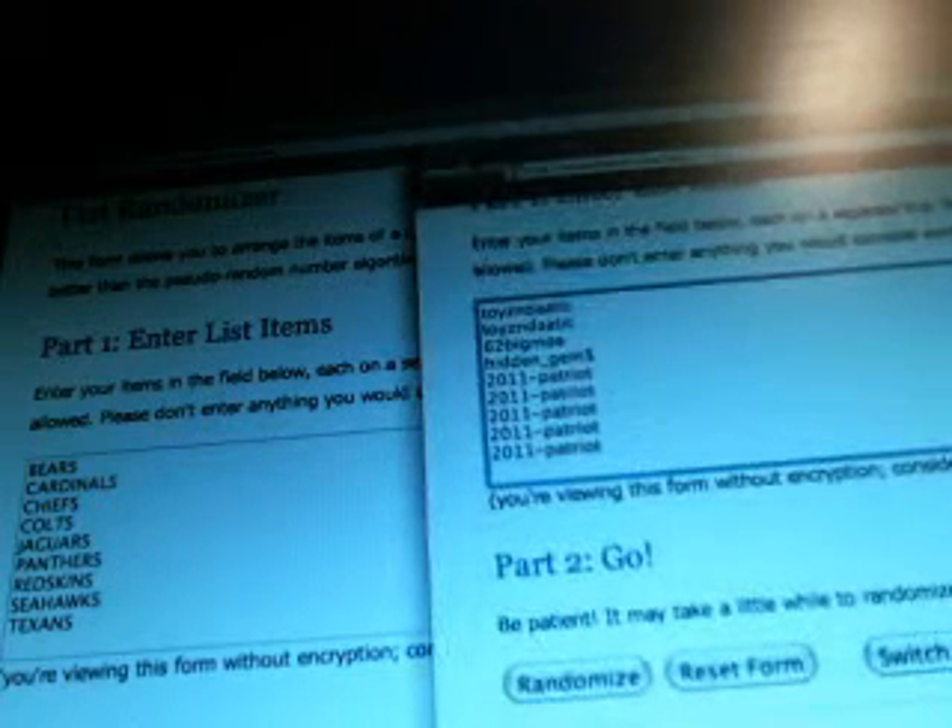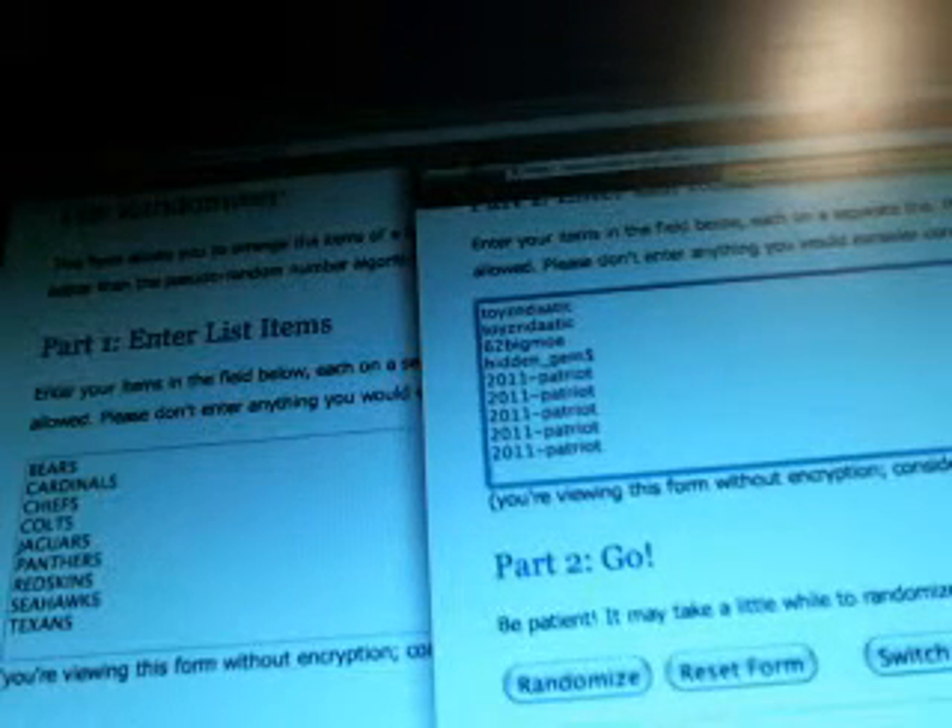And our nine spots: Toys in the Attic with the first two, Big Mo three, Hidden Gems four, and 2011 Patriot five through nine.